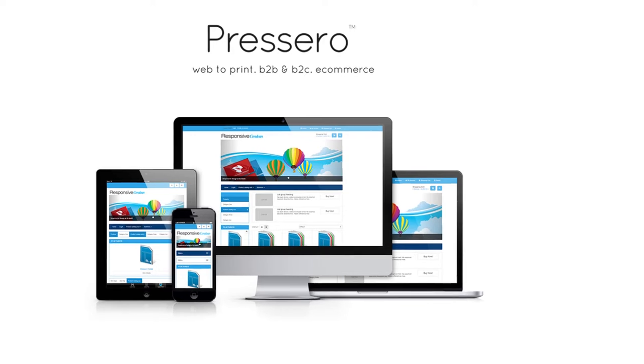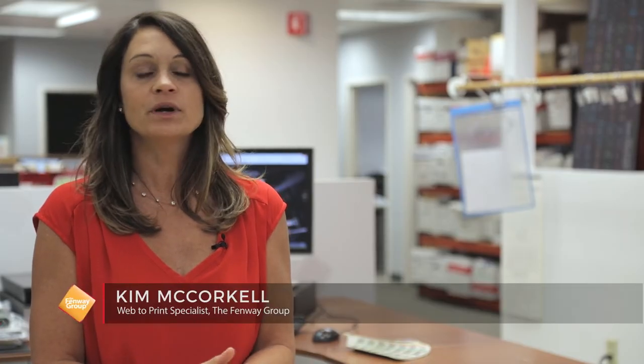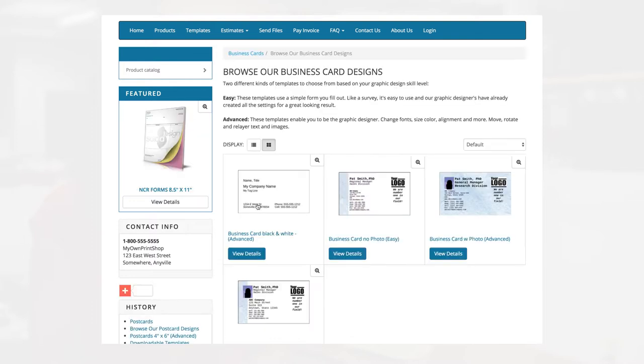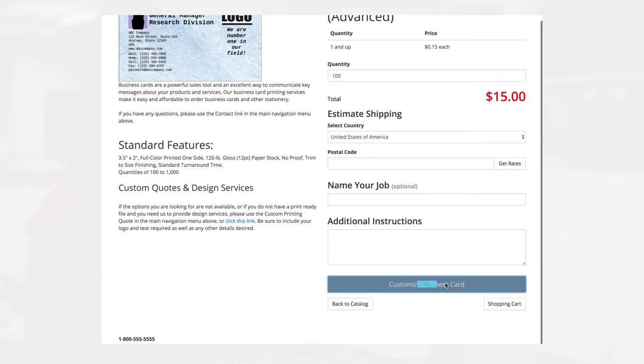We use Prosero as our storefront for a lot of our B2B sites. Through that, our clients can log in at any time that they want. They can look at what they've ordered through an order history. They can start new templates, they can place orders. Prosero is software that we use to build storefronts so our clients can order their printing on demand. They can go order their branded products and enter their information, personalize it, and it goes right in.